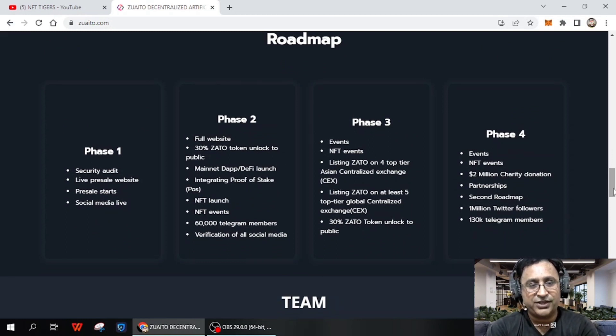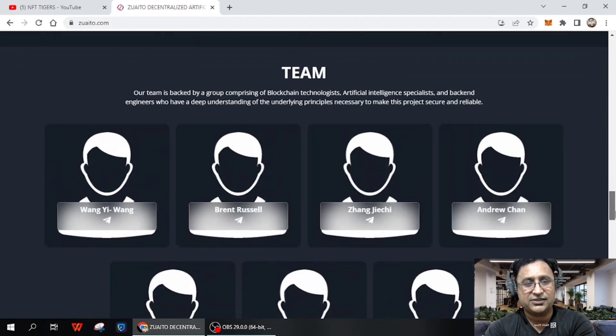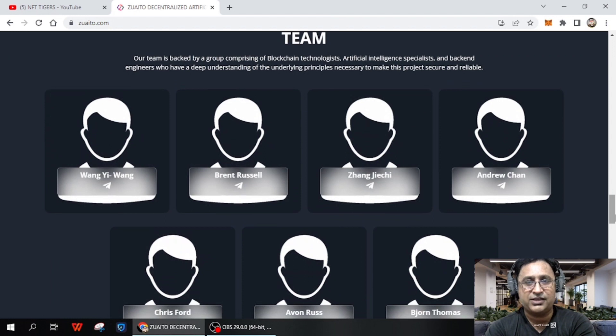The roadmap is very important to study — let's see what they plan to do in the future and what they're doing now. Phase one includes: security added, live pre-sale start, and social media going live. Phase two includes: full website, Zaito token unlocked for the public, mint app, DeFi launch, integrating proof of stake, NFT launch, NFT event, 60,000 Telegram members, and verification of social media.